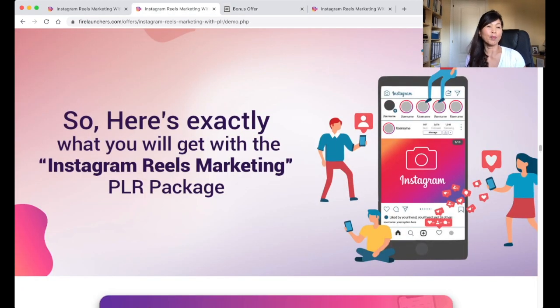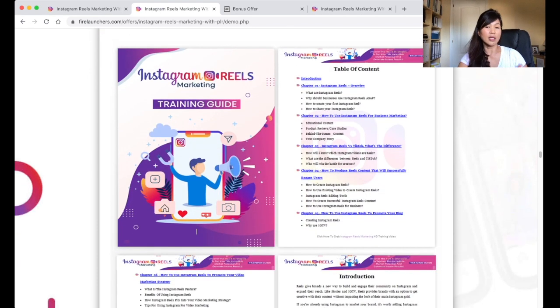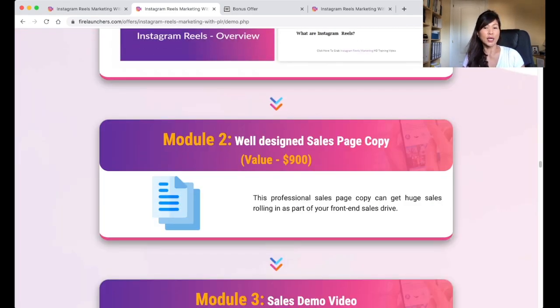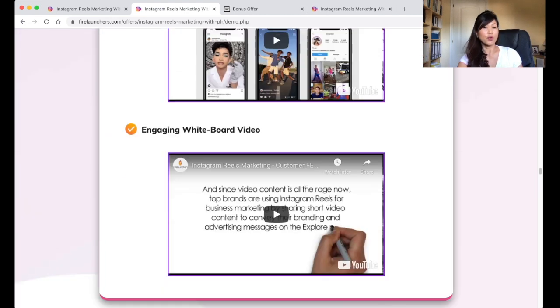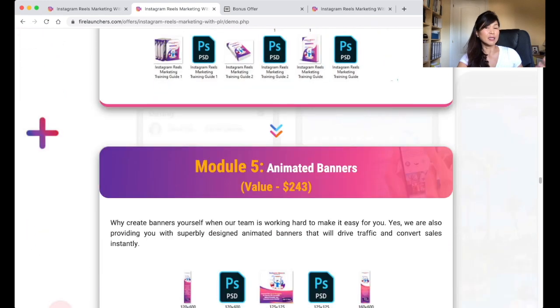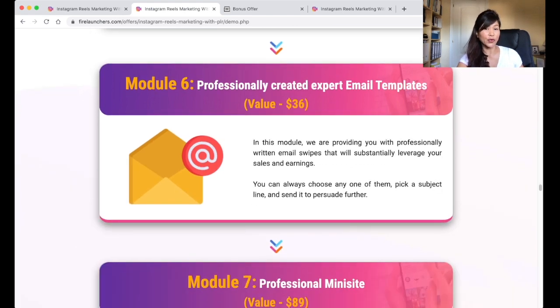So what will you get when you buy the Instagram Reels Marketing with PLR package? It comes with a training guide — a resource for marketers on how to get started — which is in-depth with clear, various chapters. You will also get a well-designed sales page copy, a sales demo video, professionally designed graphics and all the PSD files, animated banners, and professionally created expert email templates.